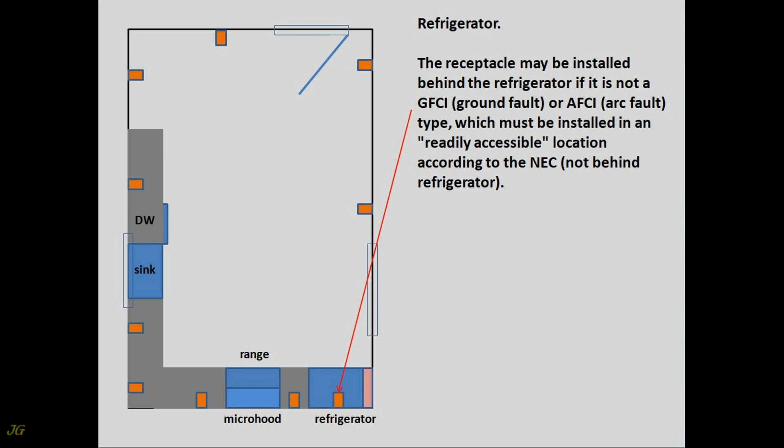The receptacle may be installed behind the refrigerator if it is not a GFCI or AFCI type, which must be installed in an accessible location according to the NEC, not behind the refrigerator.